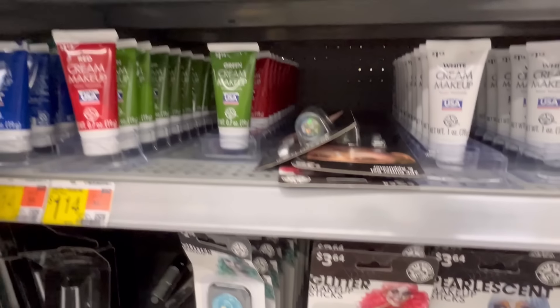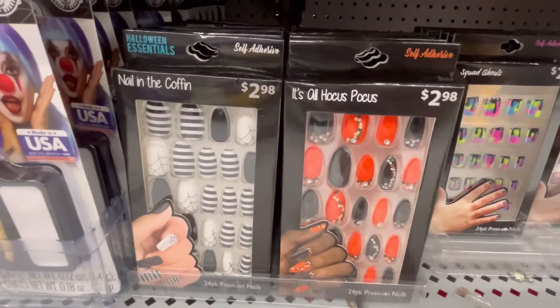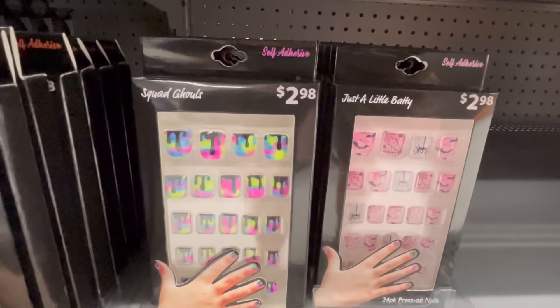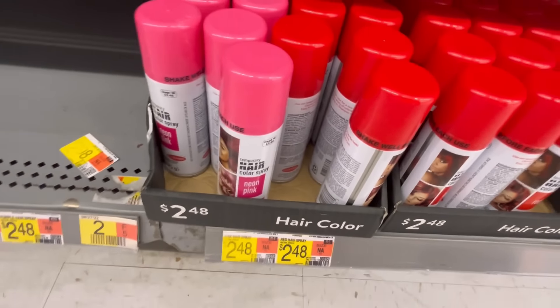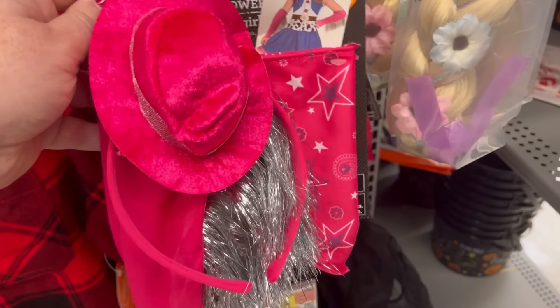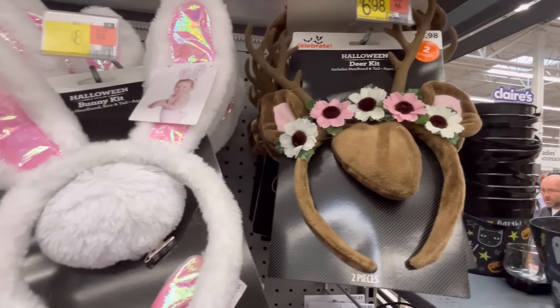So they have a lot of gore stuff and a lot of makeup too — if you need some fake blood or want some really cool makeup. They also have nails for the little kids — really cute at $2.98. They also have neon hair color at $2.48 — that's a really good deal. Here's a little cowgirl outfit for the Barbie lovers at $7.84.